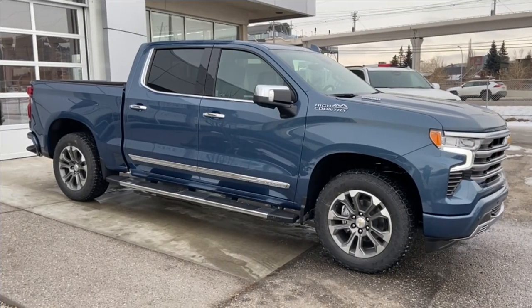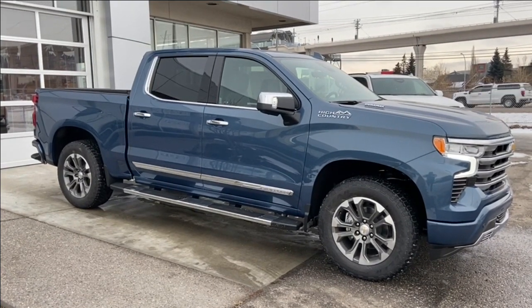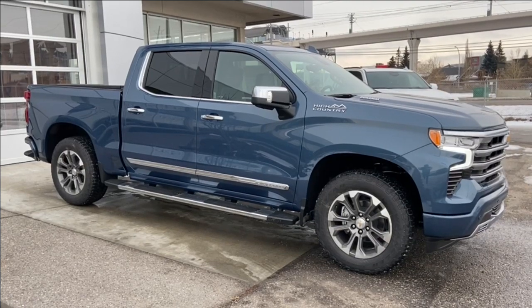Thank you for watching this brief walkthrough on the brand new 2024 Chevrolet Silverado 1500 High Country. If you have any questions or inquiries, please contact our sales department.